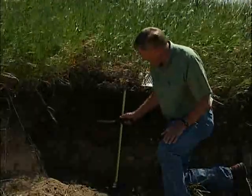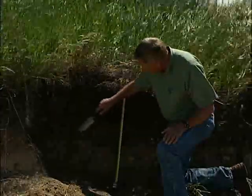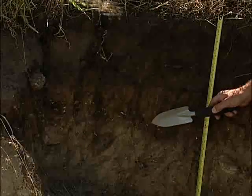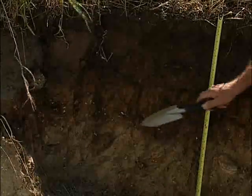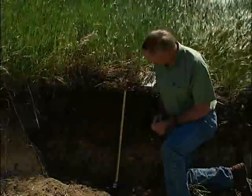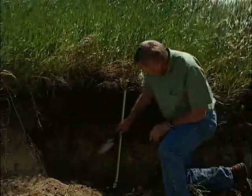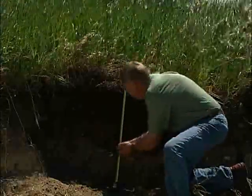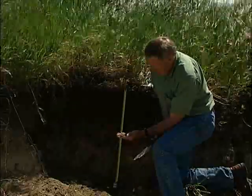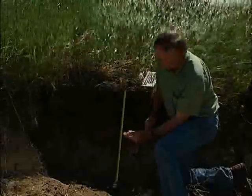The B horizon runs from about 30 to about 45, almost 50 centimetres in some places. In the lower part of the B, you'll notice there seems to be a little bit of a concentration of pebbles, but that's sort of what we expect when we're dealing with a glacial till soil. Then we move down into the C horizon, or the parent material, and this is a glacial till. There's a small boulder right there, and of course it is this material that's approximately a clay loam texture, made up of an approximately equal mixture of sand, silt and clay particles, along with the stones and boulders that make it a glacial till.